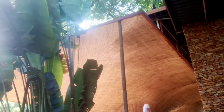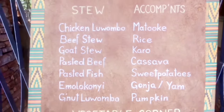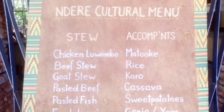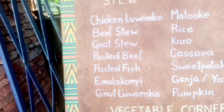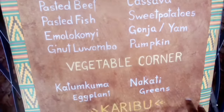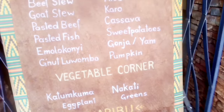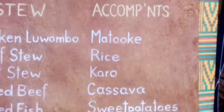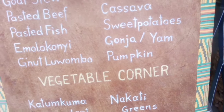The best part about this place — look at that, isn't that beautiful? We have the legendary culture menu right here. We have stew, chicken luwombo, beef stew, goat stew, pasted beef, pasted fish, and luwombo. We have the vegetable corner with nakati, eggplant, greens. Karibu sana! Then we have matoke, rice, kaalo, cassava, sweet potatoes, gonja, pumpkin. This is amazing — we also have some beautiful art right here.